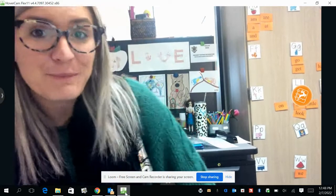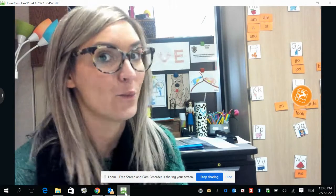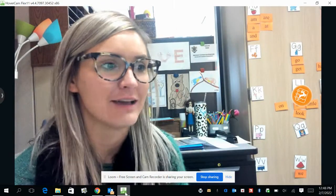Hi guys, happy Monday, happy Valentine's Day. I hope you are all having a great and wonderful day and I hope it's filled with so much love and happiness.